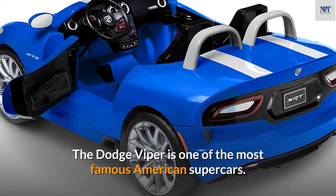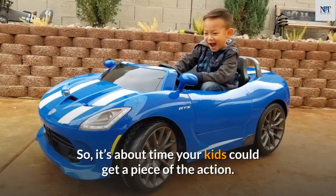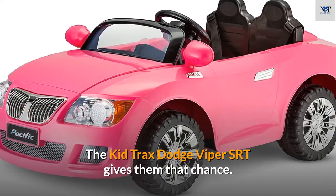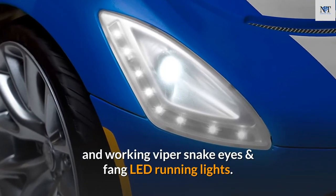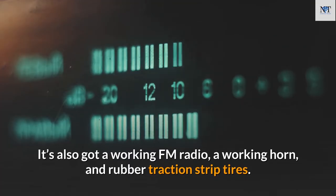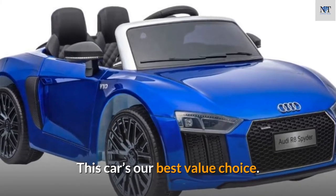Number 6: Kid Trax Dodge Viper SRT 12V Ride-On. The Dodge Viper is one of the most famous American supercars, synonymous with speed and racing stripes. The Kid Trax Dodge Viper SRT gives kids a piece of the action with a stunning blue finish, working viper snake eyes, and fang LED running lights. It also features a working FM radio, a working horn, rubber traction-strip tires, and real-time engine sounds for an authentic feel. This car is our best value choice.